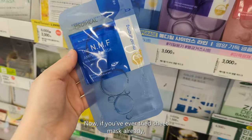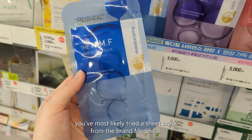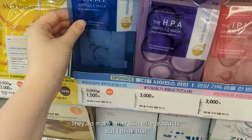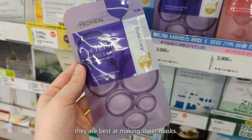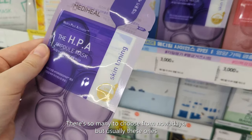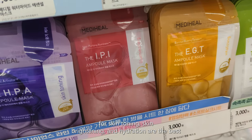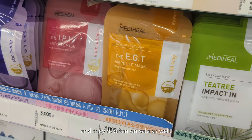Now if you've ever tried sheet masks already, you've most likely tried a sheet mask from the brand Mediheal. They do make other skincare products but I think they are best at making sheet masks. There are so many to choose from nowadays, but usually the ones for skin toning, skin brightening, and hydration are the best — and they're often on sale as well.